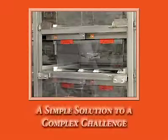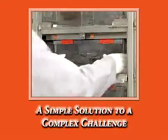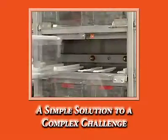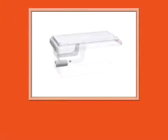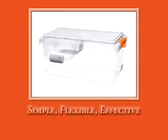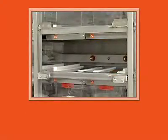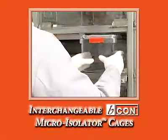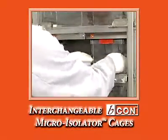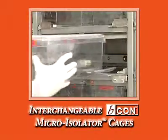Even while wearing cumbersome personal protective attire, our easy-to-use Beacon micro isolator cages feature a quiet and simple lock that helps retain the lid in place and makes access quick and easy, eliminating the sealed cage design. The revolutionary Beacon Biocontainment System is simple, flexible, and effective. Two interchangeable Beacon micro isolator cage sizes are available: the Super Mouse 750 and the Super Mouse 1800.